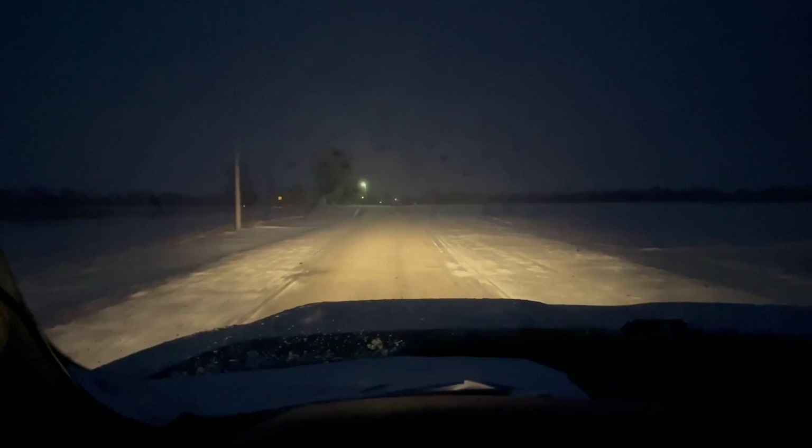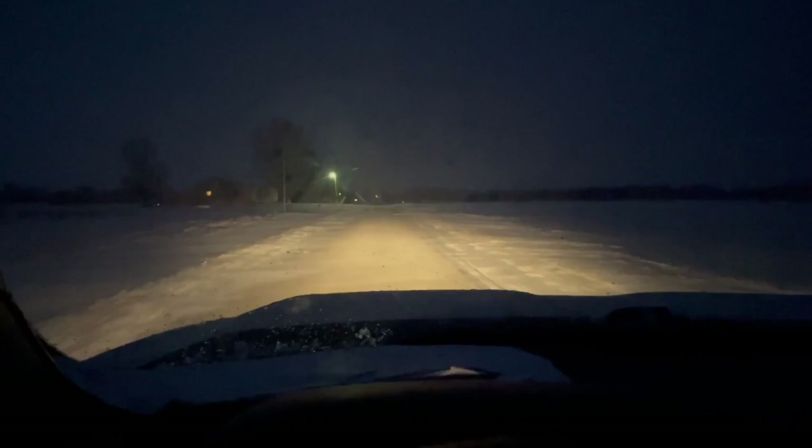We went home, got some sleep, and we're back at it this morning. We're gonna get these plows running.